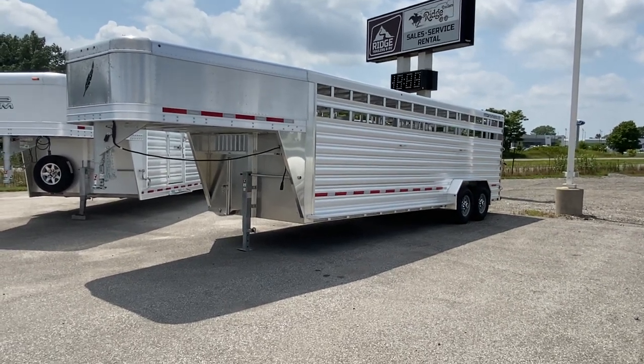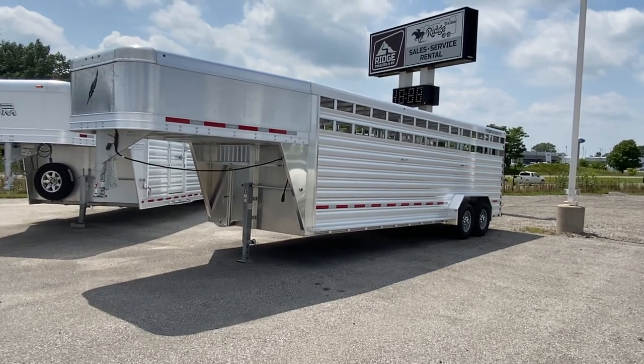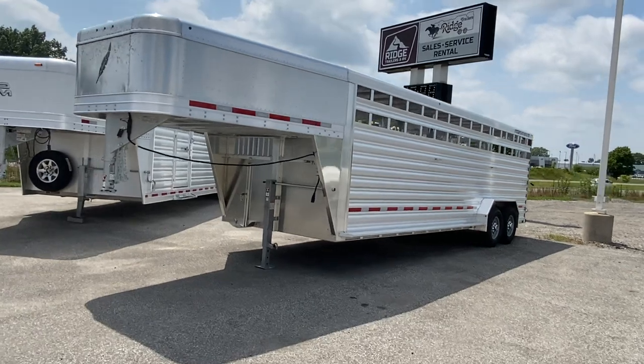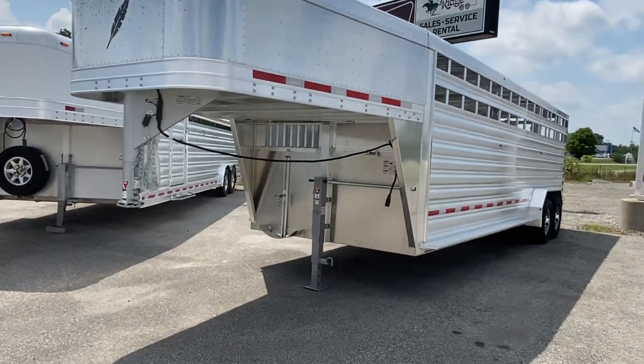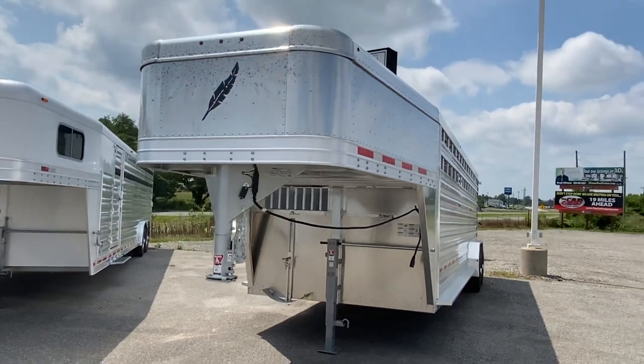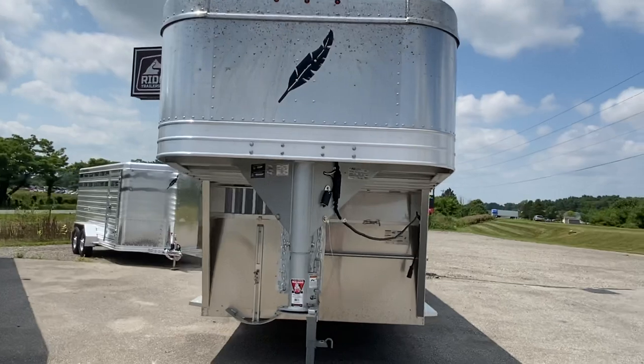This is a 2021 Featherlight 8127 24-foot stock trailer. It is 7 wide and 6'6 tall. It will come with a spare. It just got here so it needs a good wash because it's got some bugs off the nose, but that'll be done before you come pick it up.